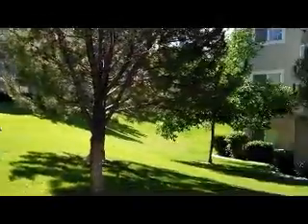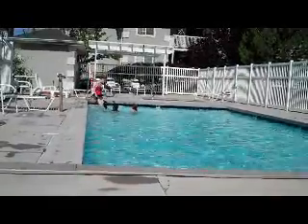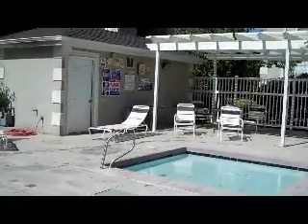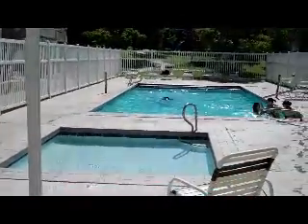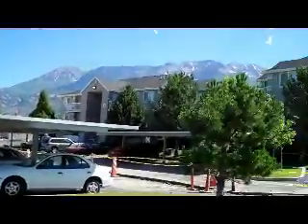I'm going to just walk around and let you see some of the nice features of this complex. You can see one of the playgrounds in the background here at Shadow Ridge. Personally, I really like the tall swings.